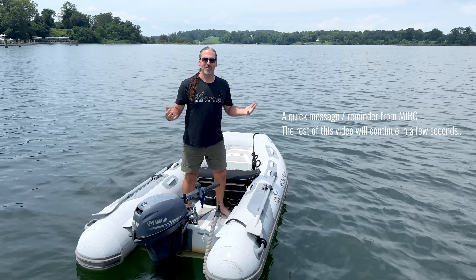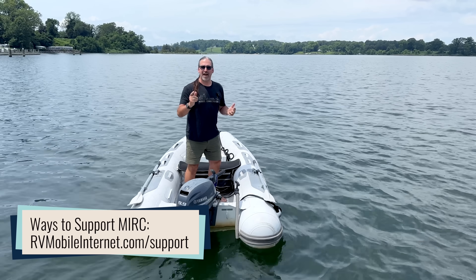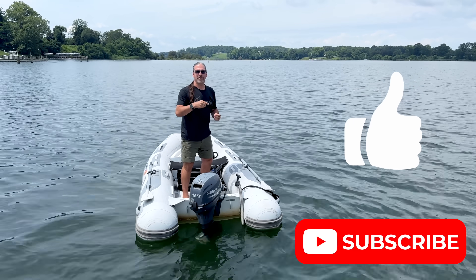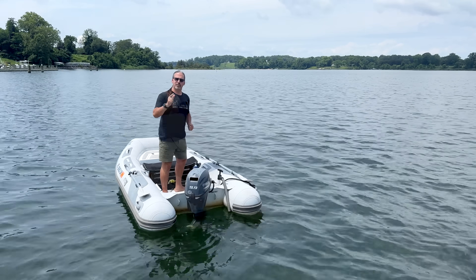Do you want to help keep this channel afloat? You can do that by joining us over at the Mobile Internet Resource Center and becoming a member. And if membership is not for you, there are easier ways to support us — just like, subscribe, comment, and share our content to help reach more people, and that keeps us bringing more connectivity content to you.